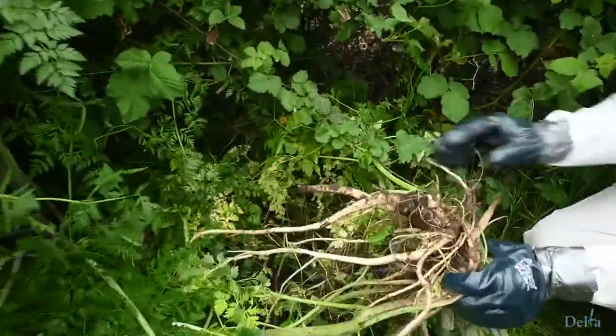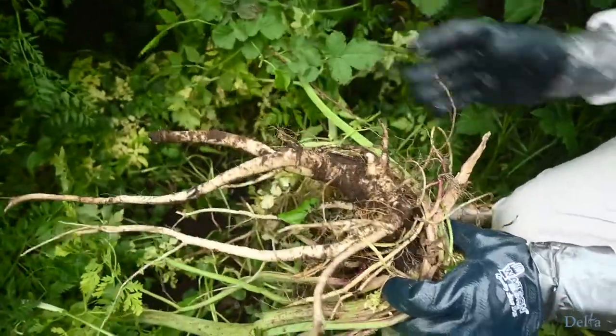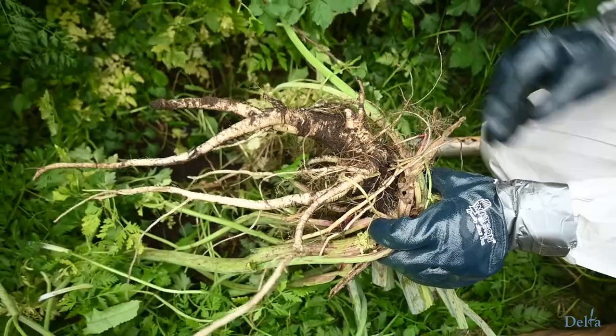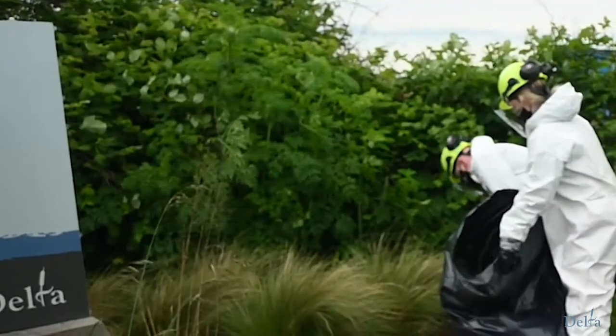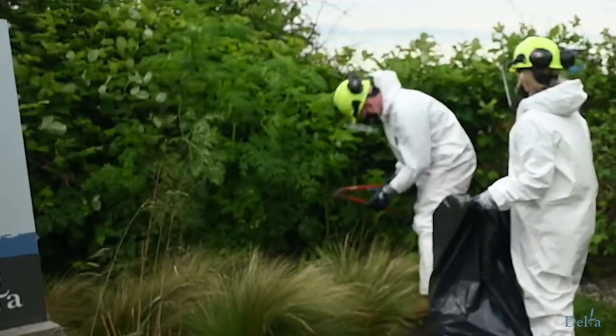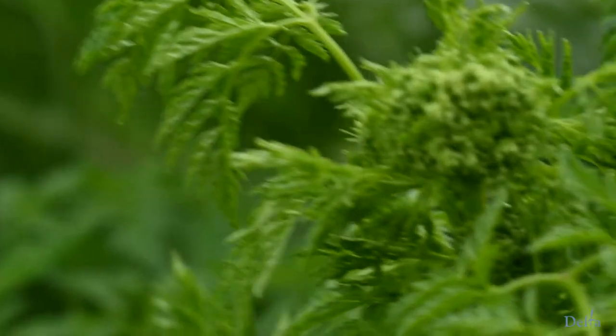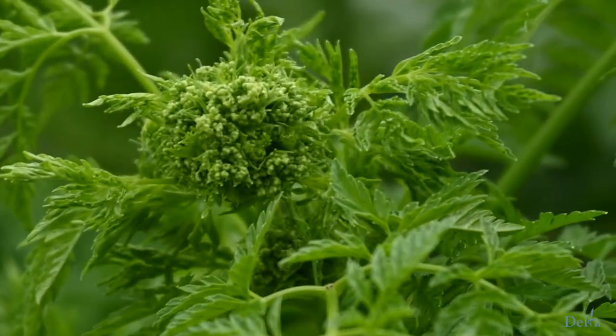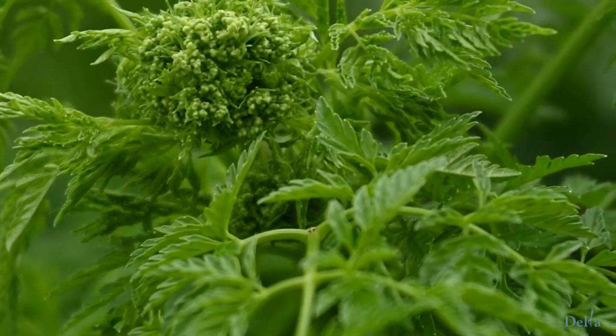You'll notice that this plant is quite tall. Right now it's not even fully bolted — if it was allowed to fully grow, it would be about 10 feet tall. We're catching it before it goes to flower. As you can see, there are no flowers on it yet, but they're starting to develop. This is the time where we want to target control of the plant.